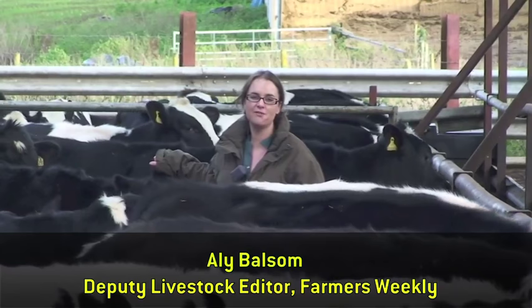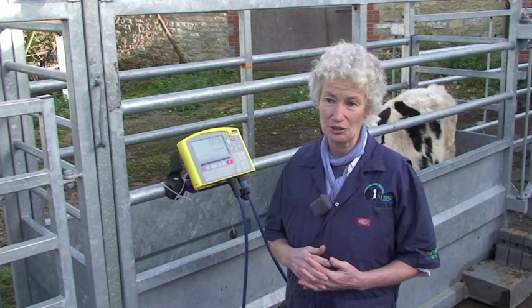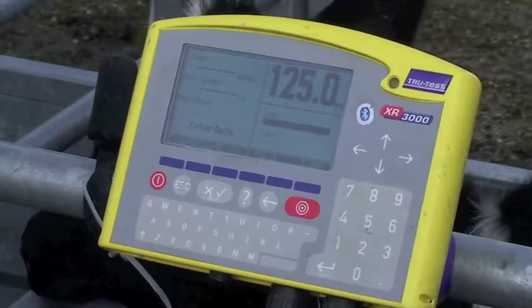I'm here with vet Kat Baisley from Synergy Farm Health to run through the different options on how farmers can track heifer growth rates. You need to get started when the heifers are young so that you can maintain them on target all the way through. For Holsteins, we're looking for a target growth rate of between 0.7 and 0.8 kilos a day, and they have to work quite hard to achieve that — they can't really have a holiday from growing, so we need to work out what they're doing all the way through from quite young.